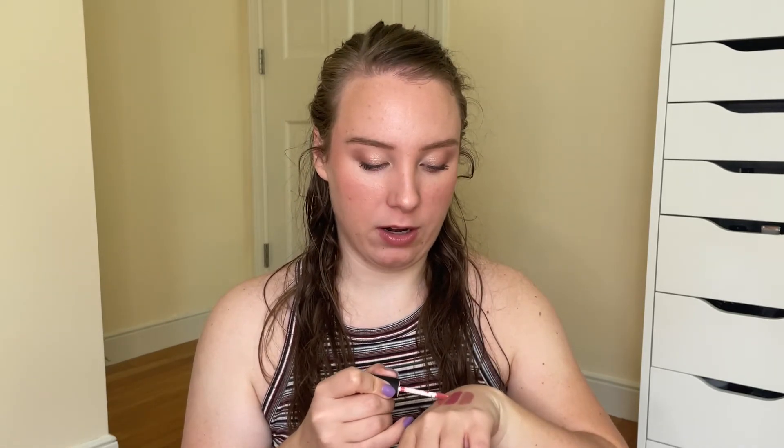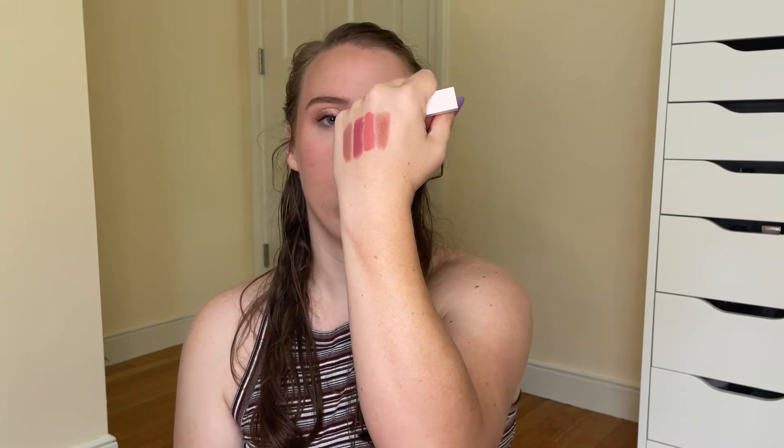The next product is a NYX Soft Matte Lip Cream in the shade Zurich — I think my favorite shade, which is why I chose it for a more minimal collection. This one is a lot more peachy, so the OMA lipstick is a little more cool-tone mauve and this NYX liquid lipstick is the peachy option. Then I had to have some type of tinted lip balm, so I chose my Rare Beauty Dewy Lip Balm in the shade Thankful — just a little mini size. It's a more sheer tinted lip balm, but it's that really nice warm nude shade and I really love the way it looks on me. That's my warm nude lip option.